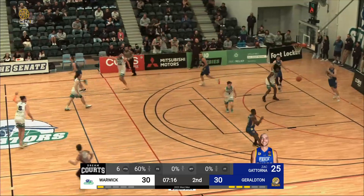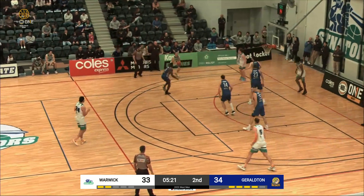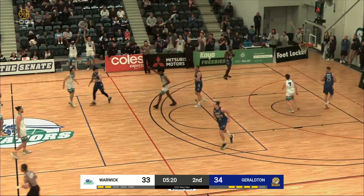Elliott is scoring so well at the moment. He goes low on the crossover. Stewart got into Elliott on the cut — bit of a bump — managed to make the shot difficult. And Mincherton spots up for three.